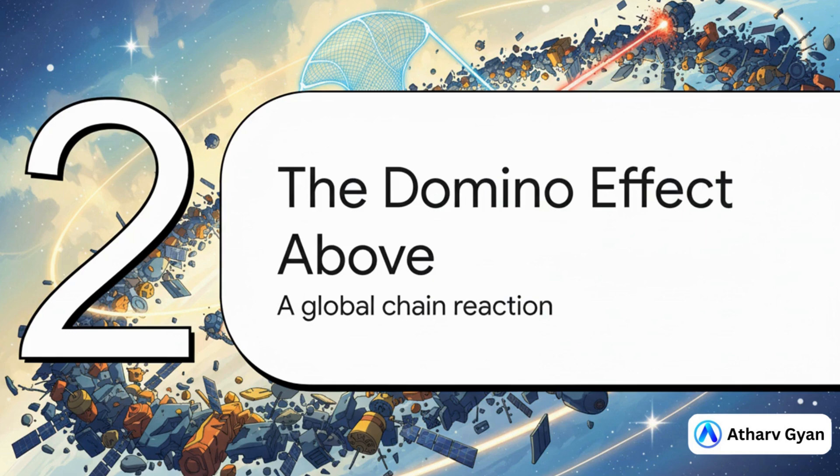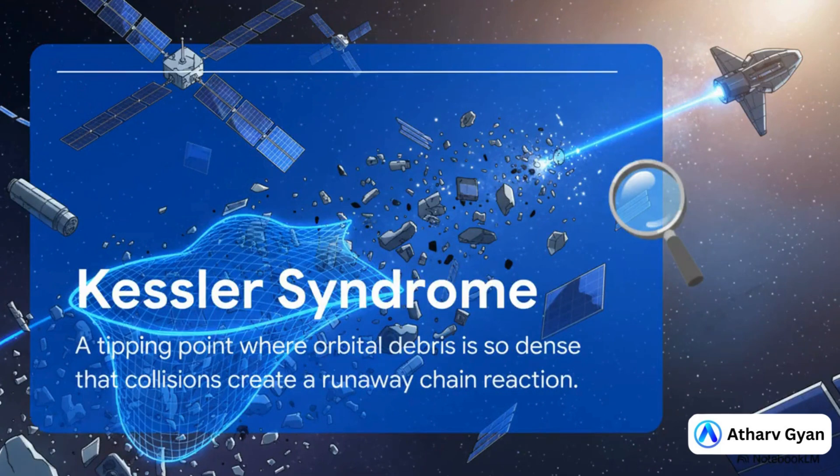It's not just about dodging one piece of junk at a time. We're talking about the risk of a domino effect happening right over our heads. And that brings us to this really chilling idea called the Kessler Syndrome, first proposed way back in 1978. The basic idea is terrifyingly simple: you reach a tipping point where there's so much junk in orbit, the collisions just start happening on their own, and each one creates a cloud of new debris, which leads to more crashes — a runaway chain reaction that could literally trap us on Earth for generations.